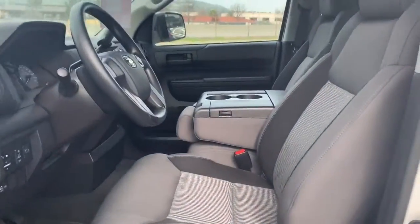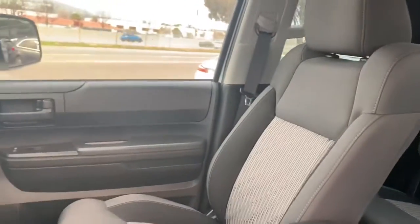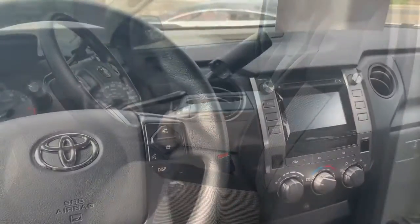Let's take a deeper look at the interior. I'm very surprised it still has that new car smell. Not only that, you can tell that there are no scratches or wear or tears in the seating itself. Very clean setup.